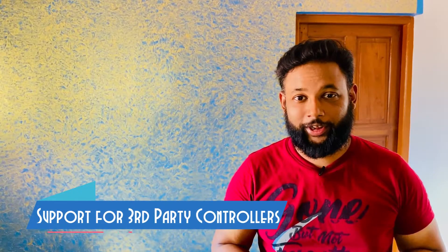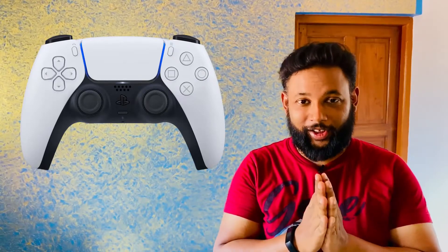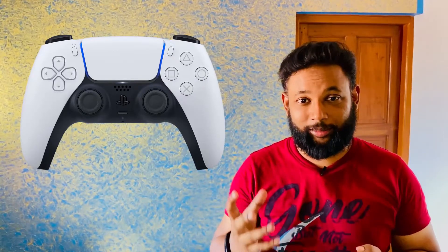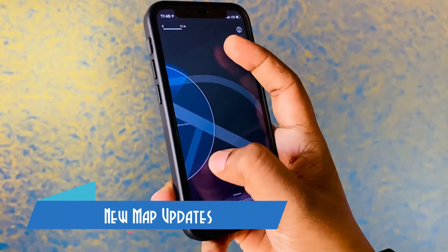There is good news for gamers playing on iPhone — even PlayStation 5 controllers are now supported. You can connect third-party accessories and controllers like PS5 controllers directly to your iPhone. Also, Apple Maps has been updated.